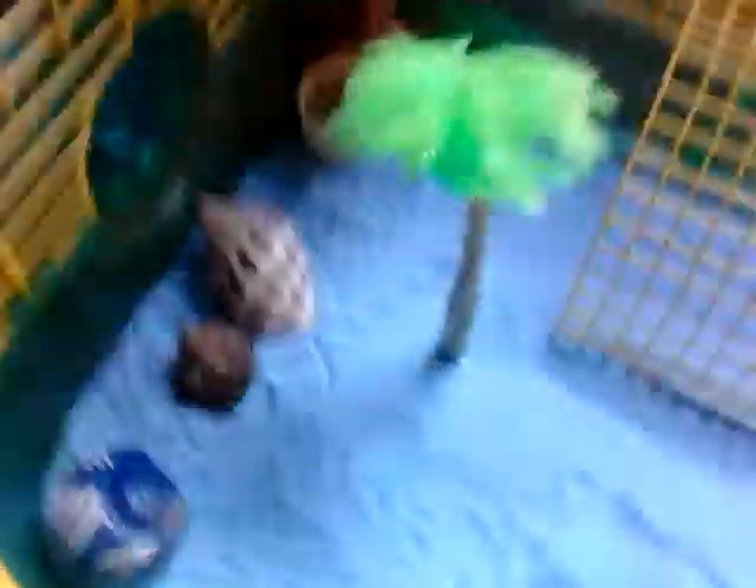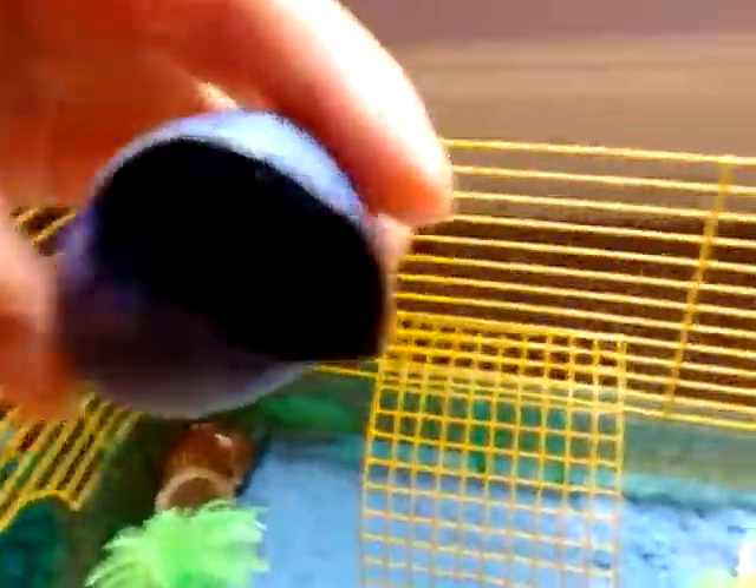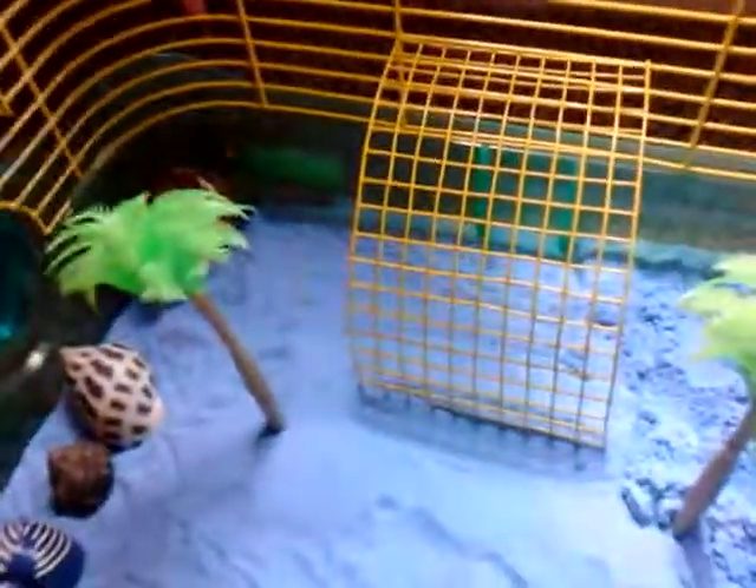This one was supposed to move into this shell but instead it moved into that one. This was the old shell and we'll be sending it to a lucky person — so if you subscribe, the little one has to move into it but I have another one that looks just like it. You can have it for your hermit crab if you like, subscribe, and hit the notifications button.